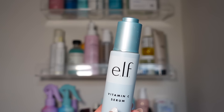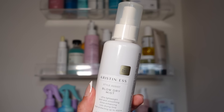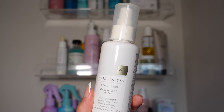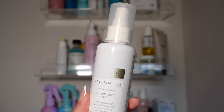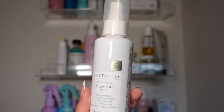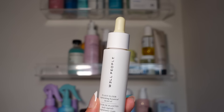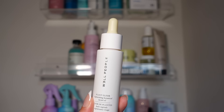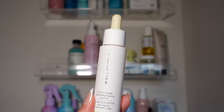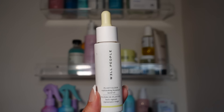Moving into the next row — Elf Vitamin C Serum. I actually do really like this; it's a gentle vitamin C serum. The Kristen Blow Dry Mist is amazing — a really lightweight mist that cuts your drying time and smells like a salon-quality product. I also have the Well People Plant Elixir Facial Oil, which is great for shaving or adding to your moisturizer for an extra boost of hydration. I don't use facial oils as much personally, but they are really nice and multi-use.